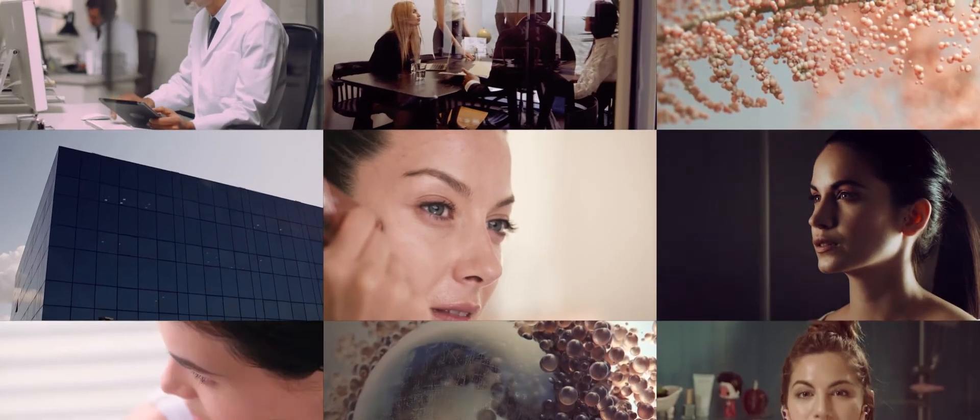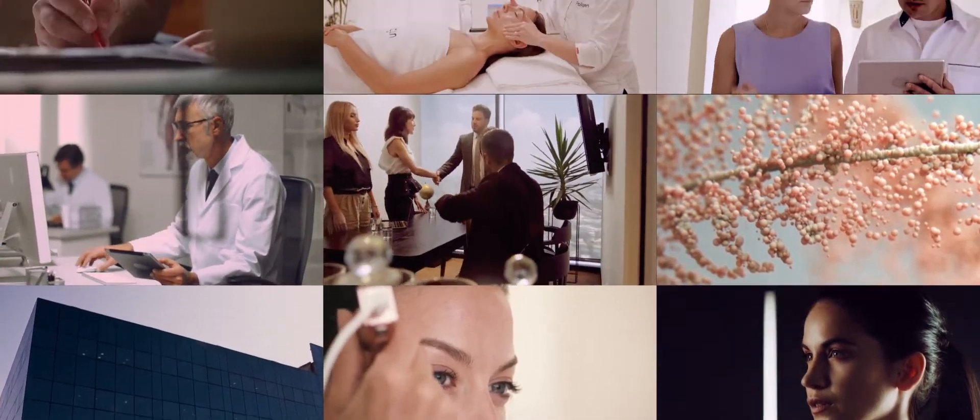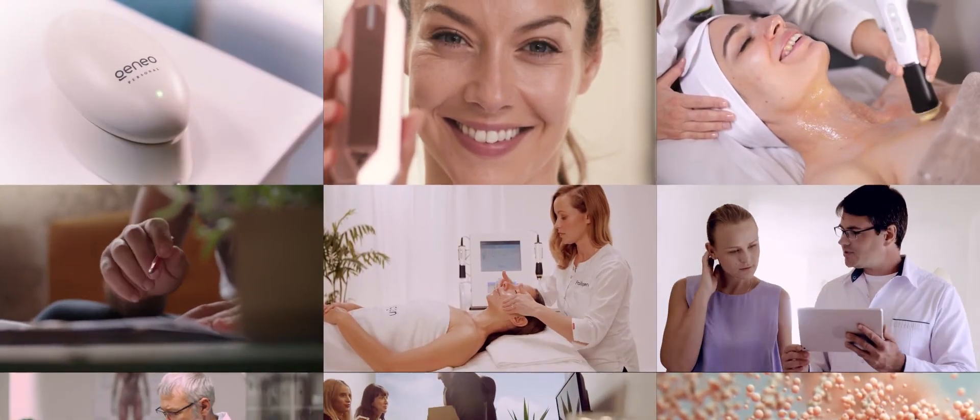The TriPolar RF technology is based on years of experience in the beauty and the medical world. It's now available in the comfort of your home.